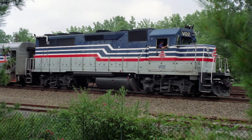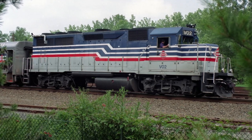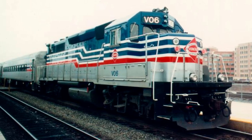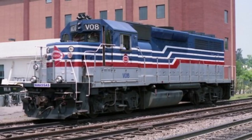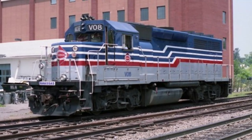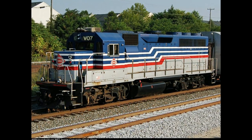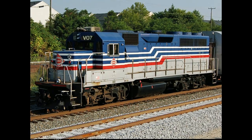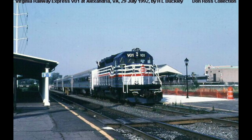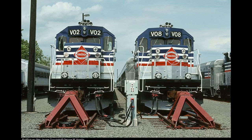The GP40s were rebuilt by Morrison Knudsen at their Mountain Top, Pennsylvania facility for commuter service specifications in August 1991 for $6 million. They were given head-end power, had their 16-cylinder engines exchanged for 12-cylinder engines, had their horsepower reduced from 3,000 to 2,300, and were numbered V01 to V10, with 6821 being renumbered to V07. They were reclassified as RP39-2C, with RP standing for Road Passenger, and the Dash-2 meaning that the locomotives were rebuilt to common EMD Dash-2 standards, as the 10 locomotives chosen had previously never been rebuilt to Dash-2 standards.